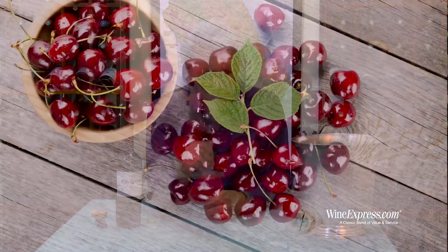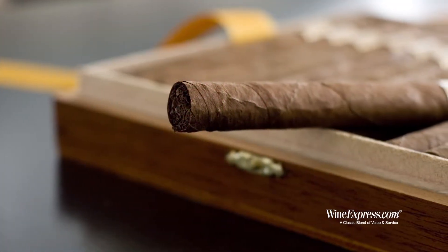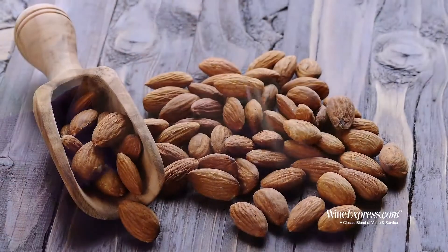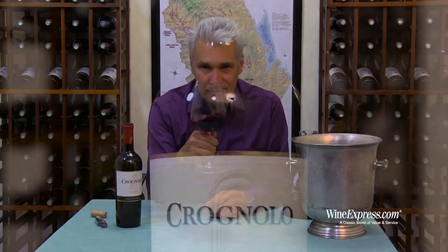Nice nose. Bright cherry. Some spice, some cigar box spice on there. A little hint of — I guess it's almonds — like toasted almonds on there. I like that. Let's try it.